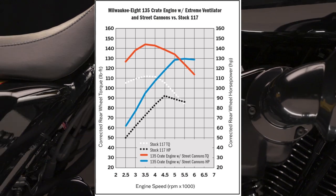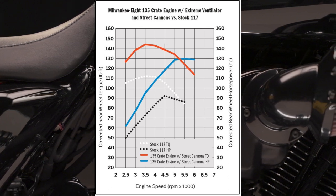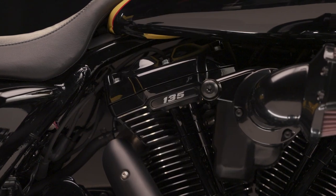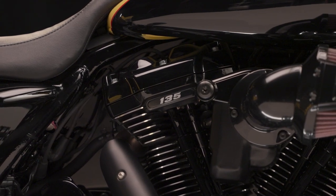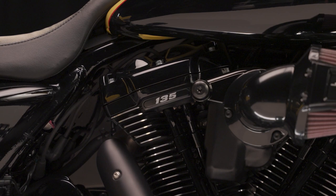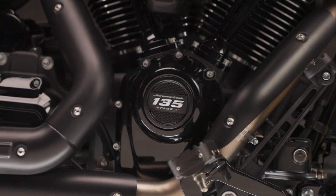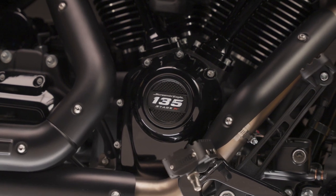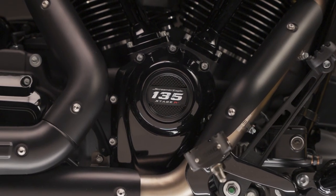That's approximately 28% more torque and 41% more horsepower at the rear wheel than a production Milwaukee 8 117 — a freaking great improvement over the 117. This street-ready performance engine features premium Screaming Eagle components, including a new 68-millimeter throttle body and a matching CNC machined intake manifold. Originally developed for the Screaming Eagle factory racing team to maximize airflow, the Screaming Eagle Extreme CNC-ported cylinder heads provide significantly improved cylinder filling efficiency, leading to more explosive power and increased rear-wheel torque compared to stock.